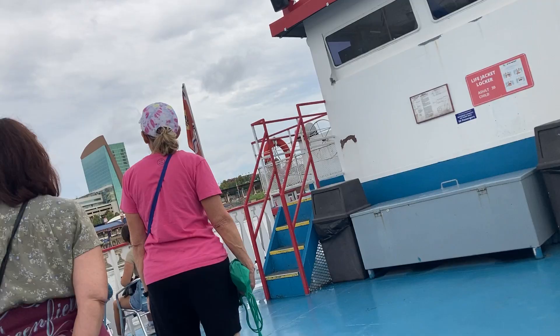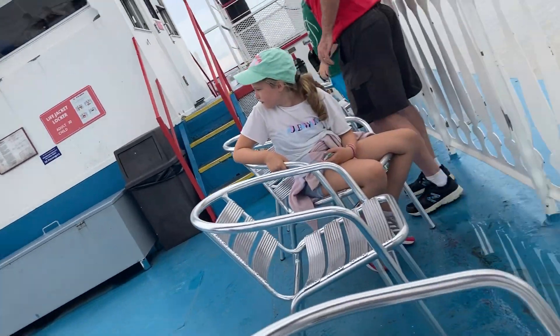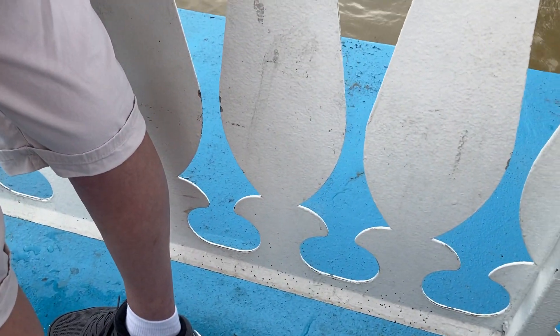That was the Admiral Casino. The SS Admiral was a very large excursion boat, several times bigger than the Tom Sawyer, and it was built here.